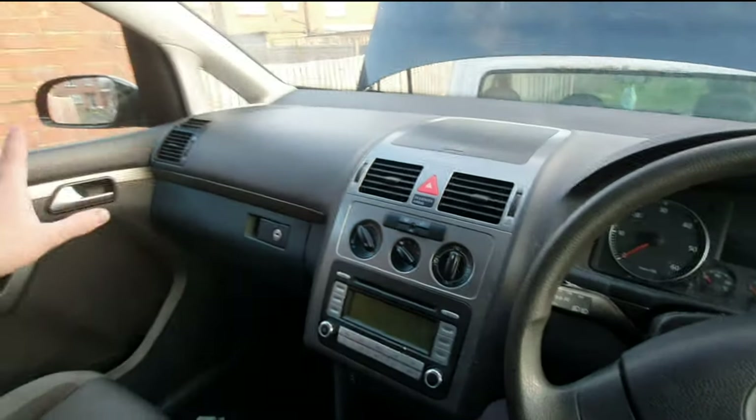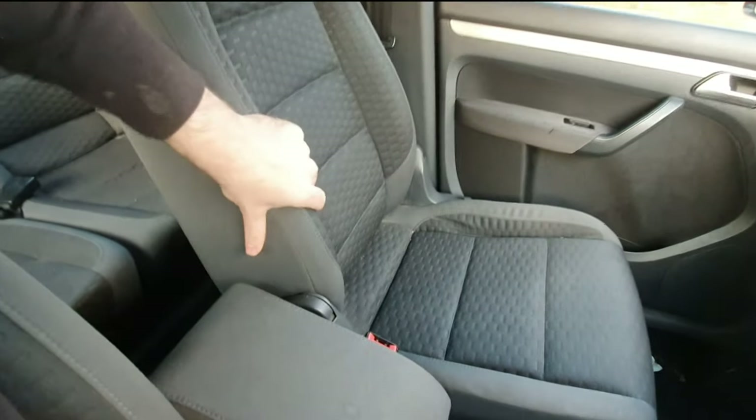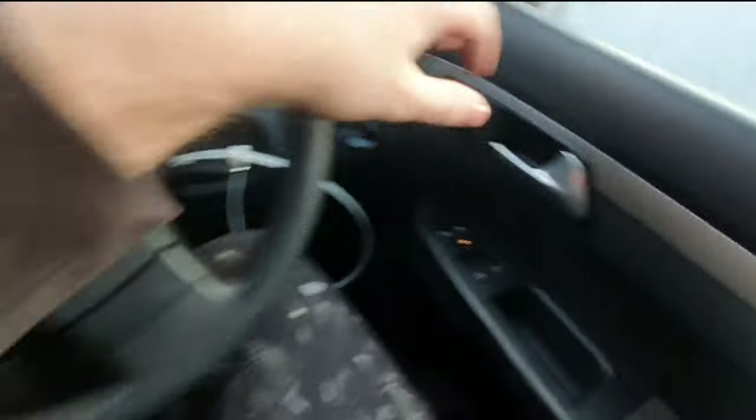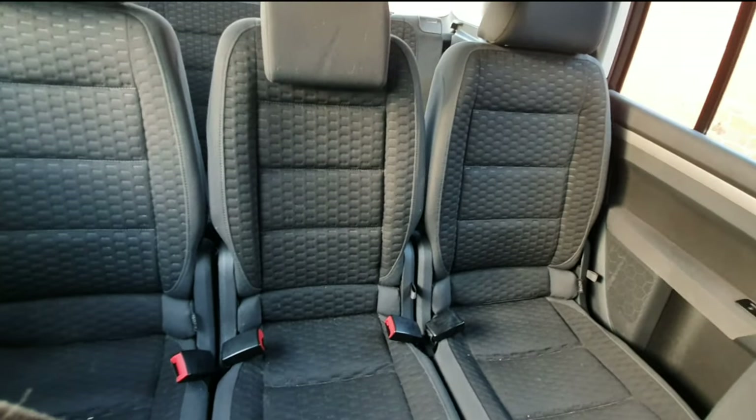We'll be taking the dash, putting that into the Caddy. Also the seats as well - I quite like these seats. They're a little bit more comfortable than the ones in the Caddy. There's a little rip there but I'm not overly worried about that. I'm going to be converting the Caddy van to a five-seater. It's only good having the van but it's only got two seats, so if you need to get more people in you need a car. I'm going to take the seats out of this so I can use the van for work. We're going to be doing the rear seat conversion in the Caddy as well.